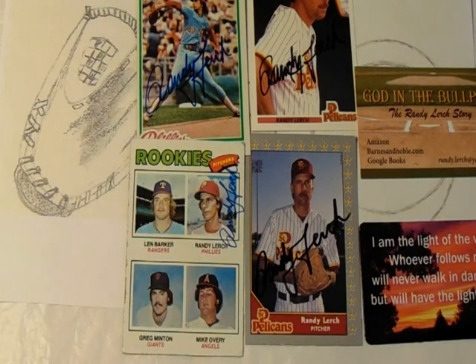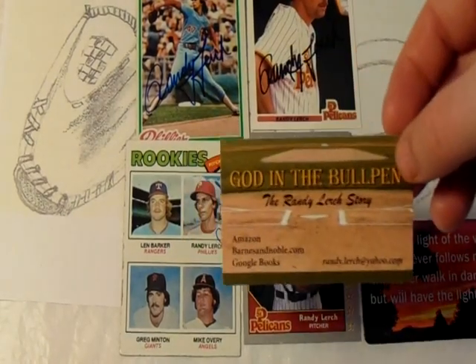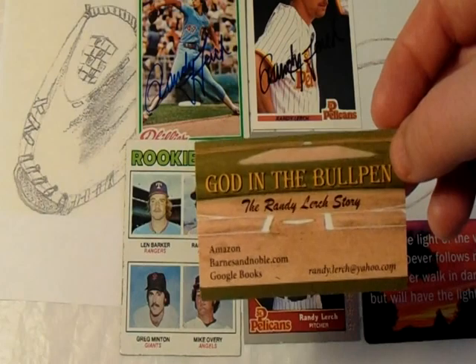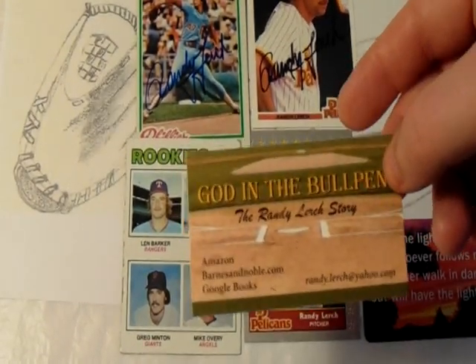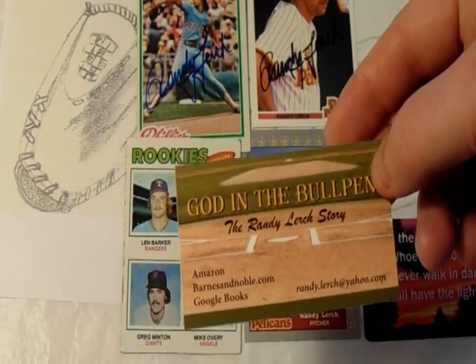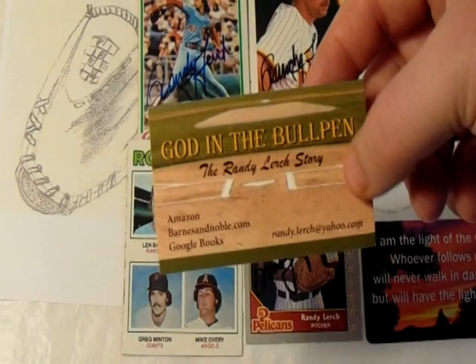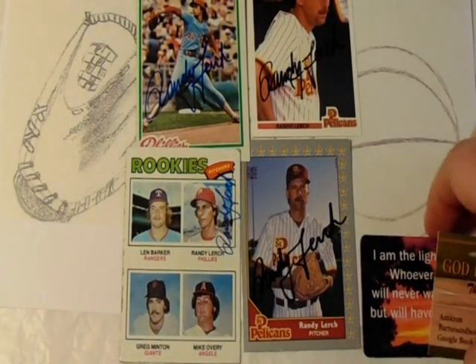I'm very happy to add his autograph to my collection. If anybody is interested in contacting Mr. Lurch, definitely consider doing so — his email address is right there and I'm sure he'd be more than happy to sell you a book. I have not personally contacted him, but maybe if I get some free time I will do so to get his book, and if I do I'll share it on this channel.